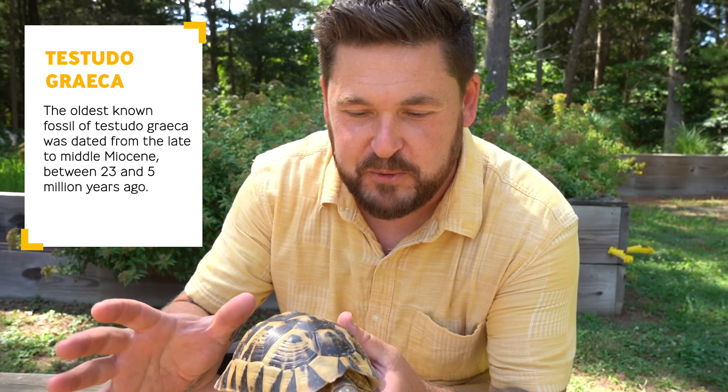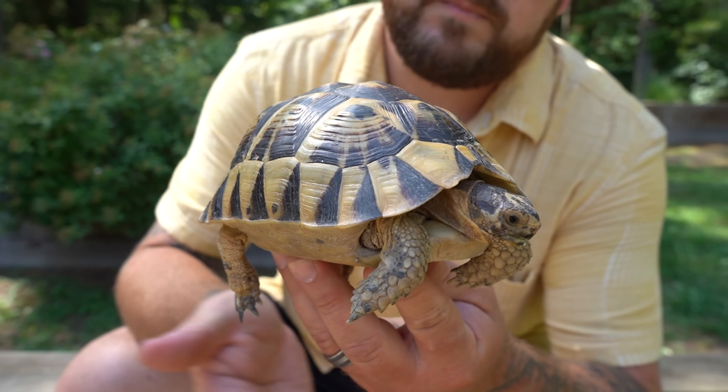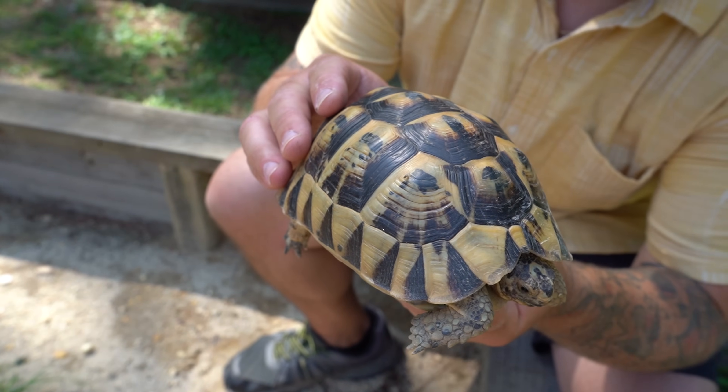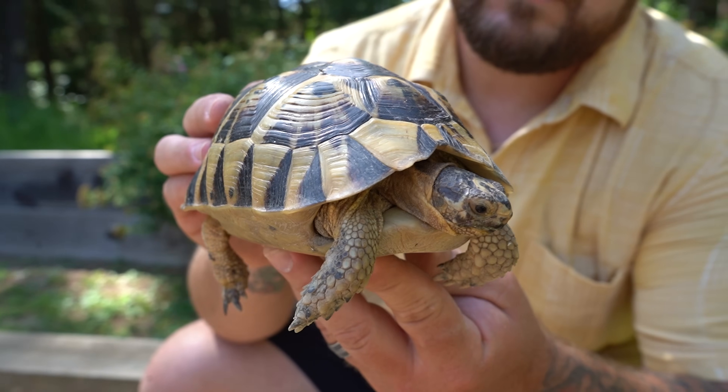The Greek tortoise belongs to the species complex Testudo graeca. I'm not going to go nuts with taxonomy, but this is a prime example of what a Greek tortoise typically looks like. They're a small to medium-sized European and even North African tortoise, and they have typically a domed shell. You're going to see hues of black and yellow, or straw coloration, or brown and black, or even sometimes an olive green coloration.